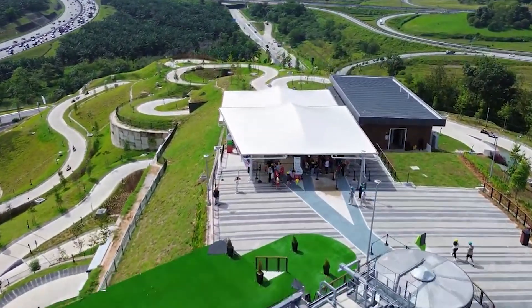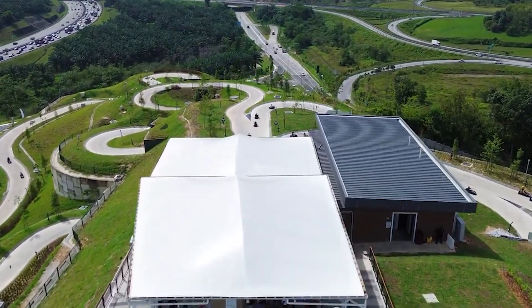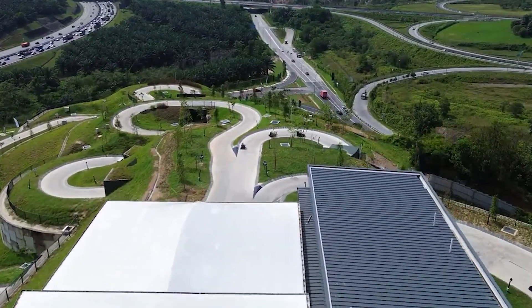Looking for something fun to do during the holidays? Well, look no further because in the Gamuda Looch Gardens of Kuala Lumpur, Skyline Looch KL has got you covered.